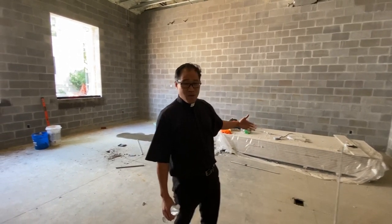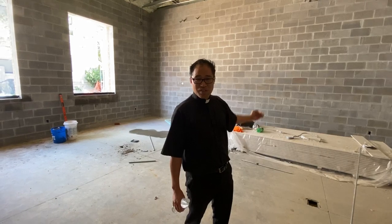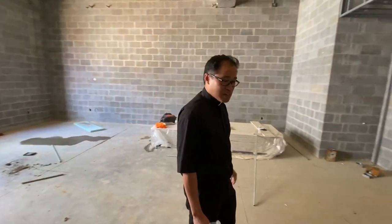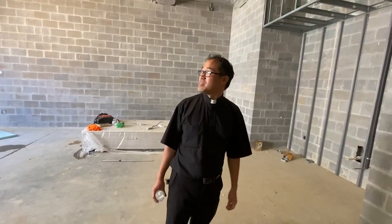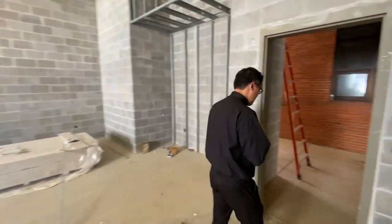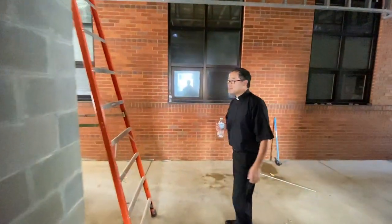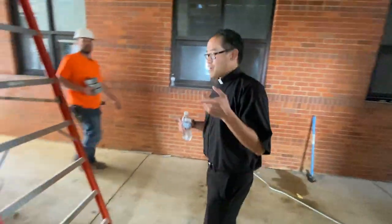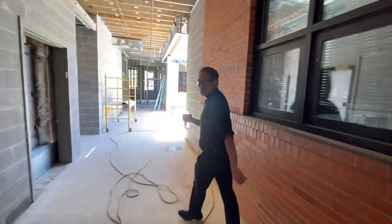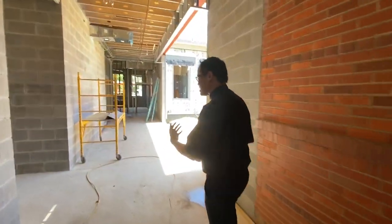We envision maybe a floor-to-ceiling type of bookshelf, almost like a library, but really a room for study and conferencing in small groups. Dave, you'll correct me if I'm wrong in any of this, or if I'm creating something for administration that might not be true.